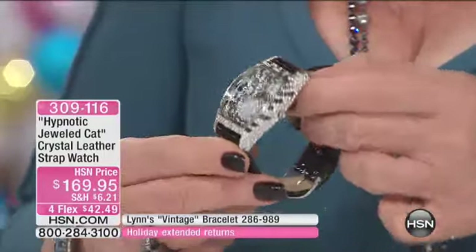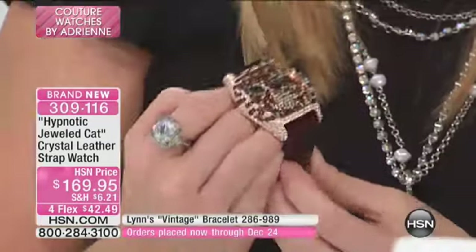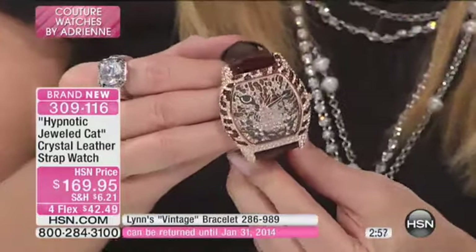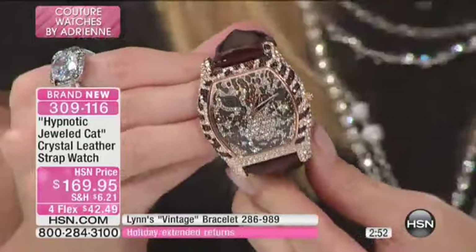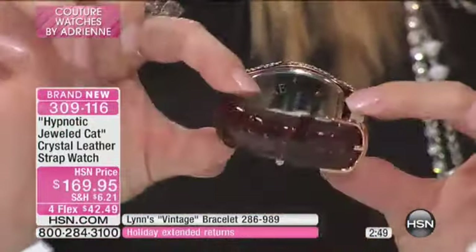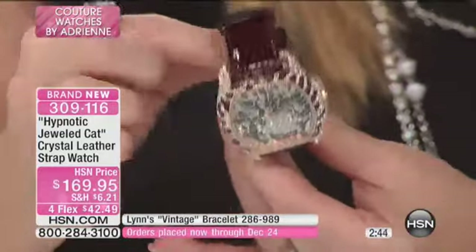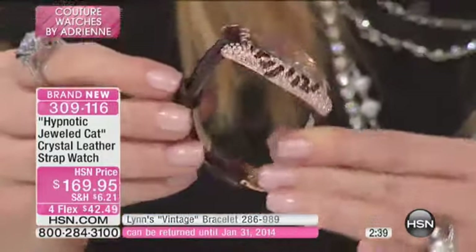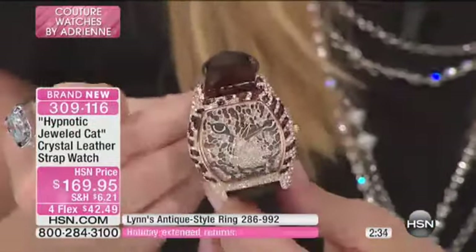Look at the surround — the bezel is completely jeweled. The face is extended out and made three-dimensional. Three-dimensional art is very important today and very hard to do. What you're looking at is a three-dimensional watch — look at his eyes, aren't they like emerald green? They look like they're staring right at you.